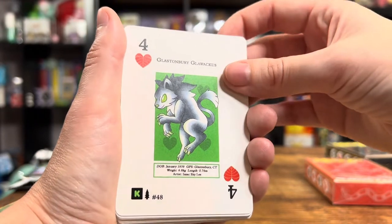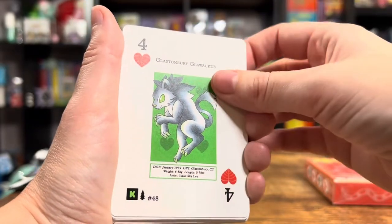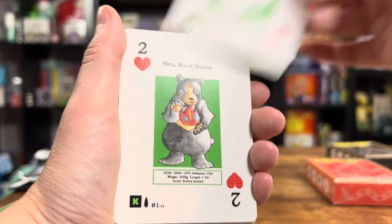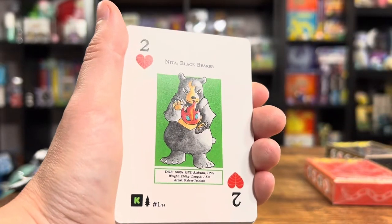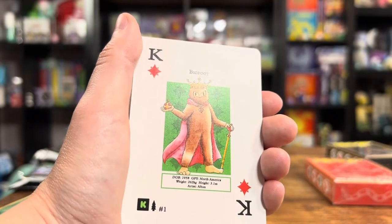Hey, it's my favorite — the Glastonbury Glowakis. This is the town that I live in, so I think that's very cool. Love the art for this one right here. Yeah, so that's gonna be our chase card when we open our Wilderness Booster Box. We got a Chibi Bigfoot. We got Bigfoot.